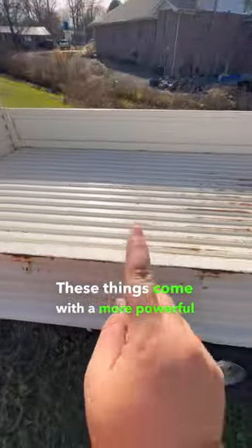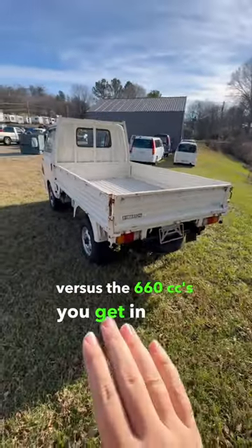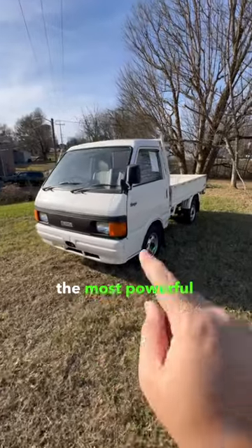These things come with a more powerful 1.5 liter engine versus the 660 cc's you get in a K truck. That means the Bongo will have double the power of even the most powerful K trucks.